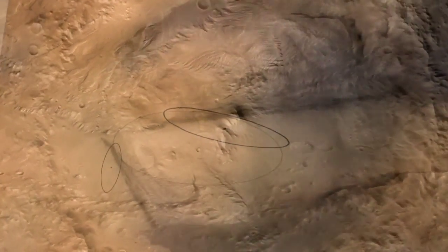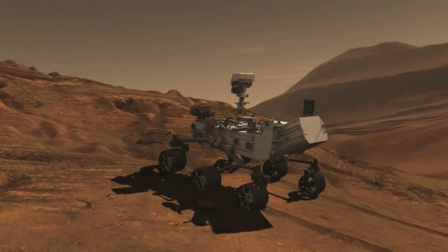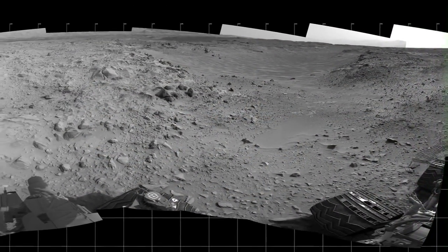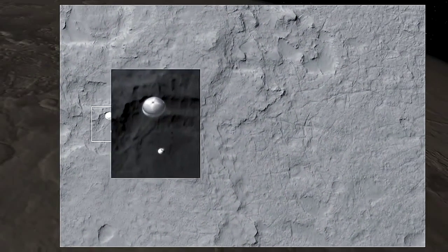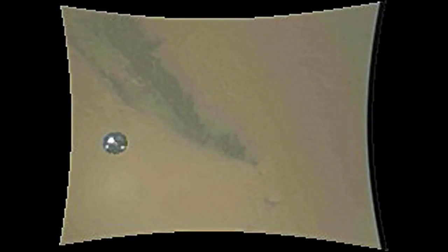The MEDLI instrumentation package is sitting on the surface of Mars. It's installed into the heat shield that landed the Curiosity rover. That instrumentation package included pressure and temperature measurements that gave us for the first time really great data of what the vehicles we send to Mars are experiencing as they're decelerating from 25,000 miles per hour down to zero.